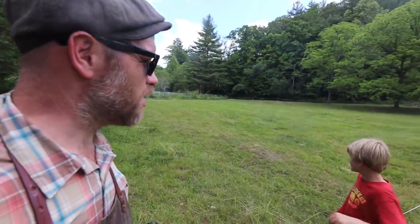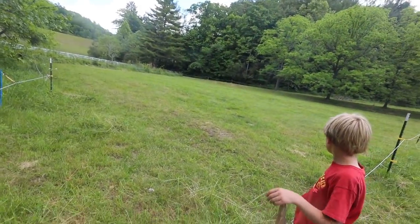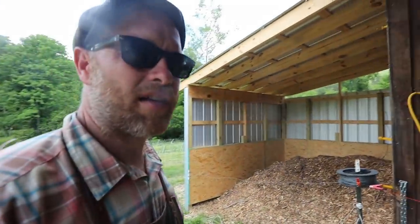Jonah, looking good out here! Cows, sheep, and chickens just went through - mowed behind them. Nice and even, looking good. He even string-trimmed the banks. Good job!